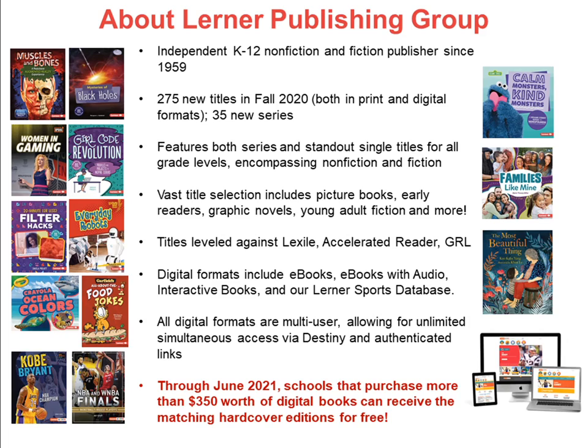Budgets haven't exactly been stretched to accommodate additional format types. For that reason, we are offering a special promotion: schools and libraries that purchase $350 or more in digital titles can receive the matching hardcover editions for free.